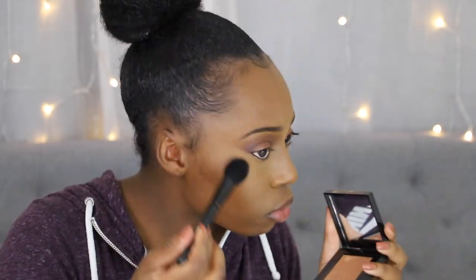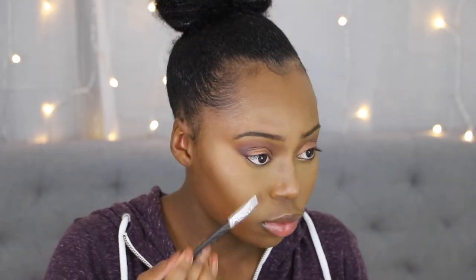Next I will be going in with my highlighter. For my highlighter I am using the Bobbi Brown Sunclist Glow. I'm pretty sure this is another one that is discontinued, but I will also leave some other highlighters down in the description bar, so make sure you guys check that out for all the items I use and alternative options as well. I'm just applying this highlighter all over my face where I want to look glowy and lit from within.